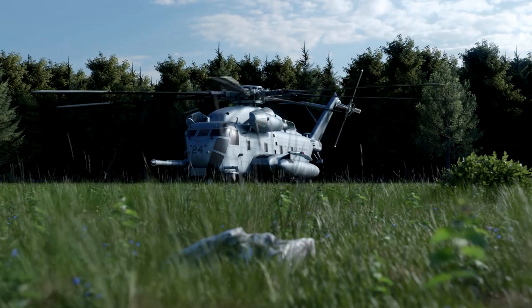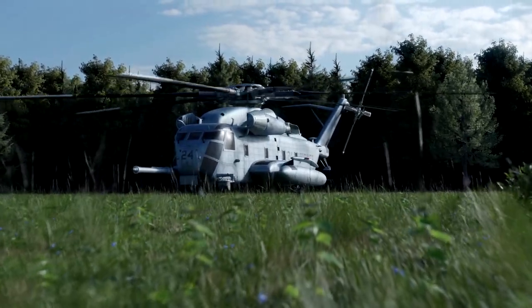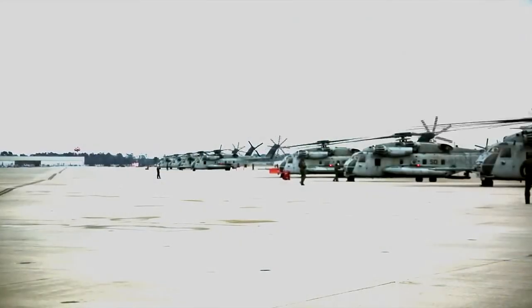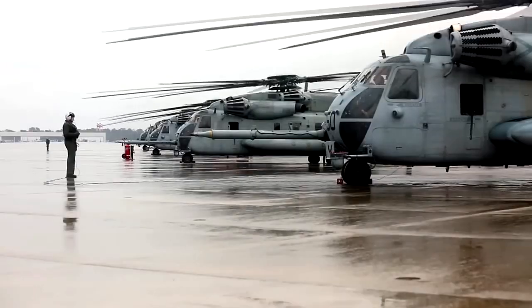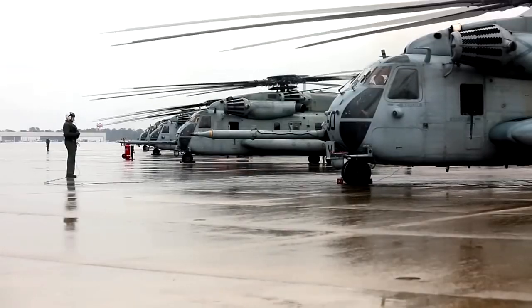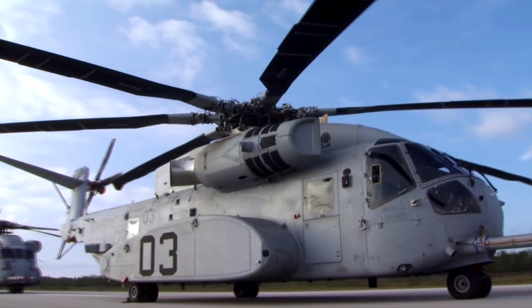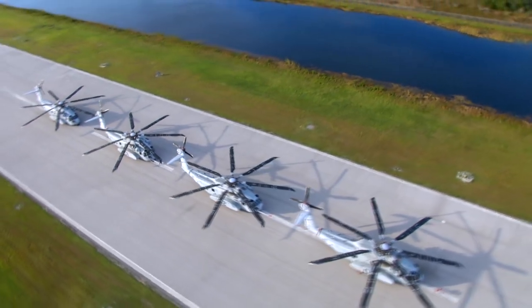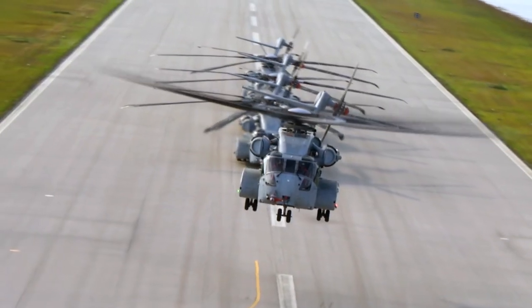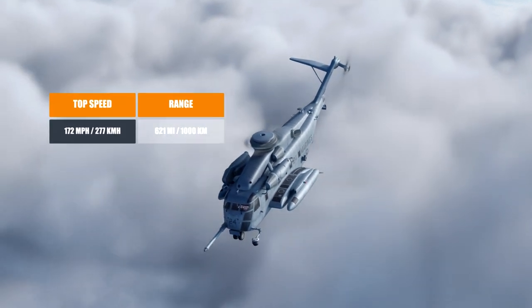At the time of this video, the Super Stallion is the largest and heaviest helicopter used by the US military. Its massive payloads mean the aircraft must withstand significant demands. The CH-53E is expected to remain in service until 2025, when the CH-53K King Stallion, also designed by Sikorsky, takes its place. It can reach speeds of 172 miles per hour with a range of 621 miles.